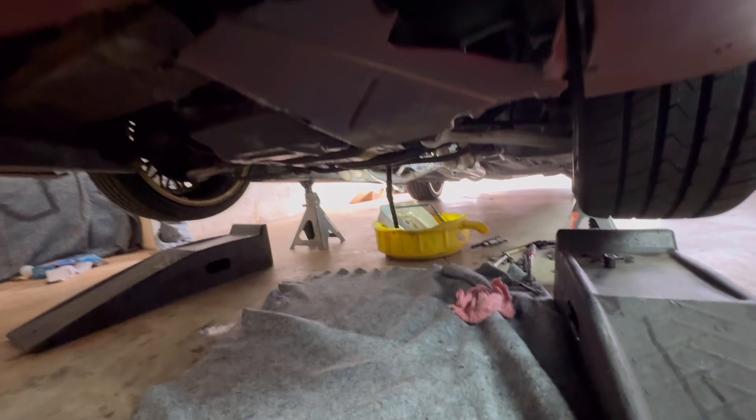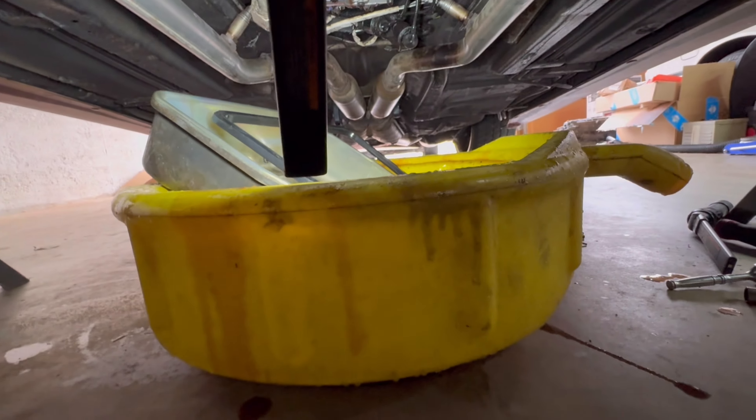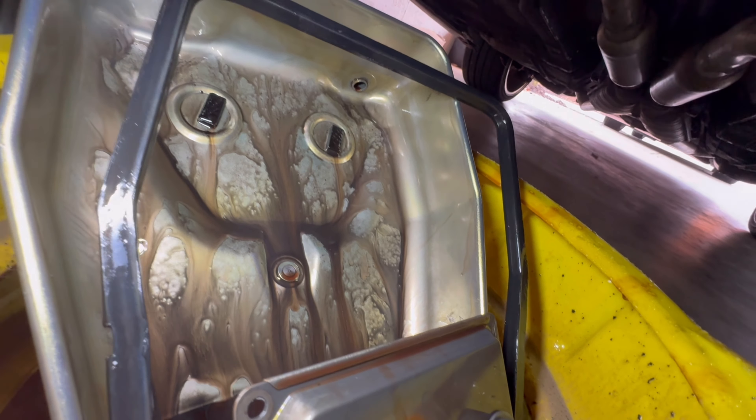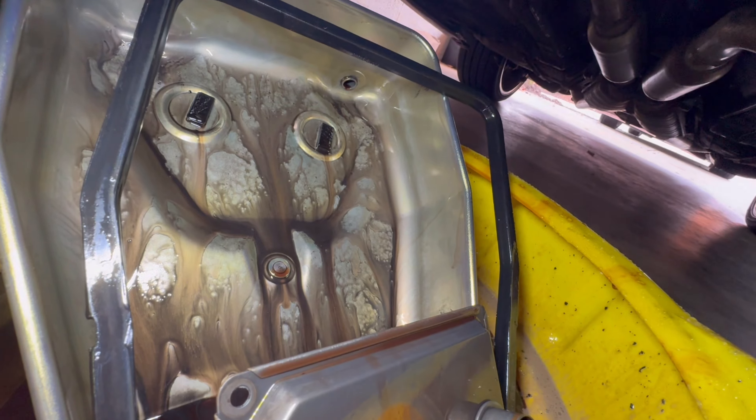Some of you have commented that you've had luck replacing the transmission filter. Here you can see the pan in better light. This is fluid that kind of drained down — I haven't put any fluid back in it, so that's just what's spilled down from the torque converter or whatever's been in the case. You can see it's pretty black and nasty.